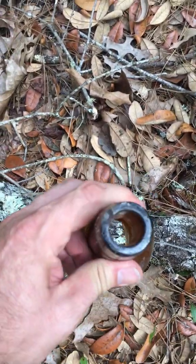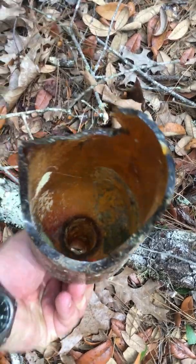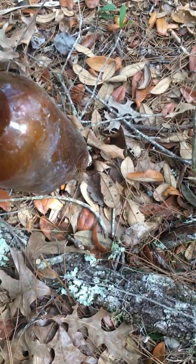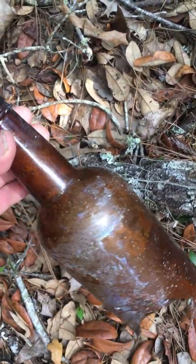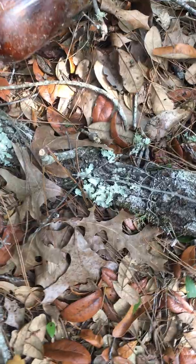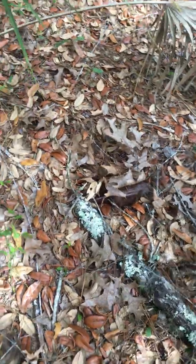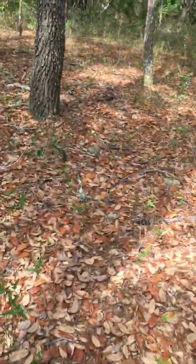See that right there? See how thick that glass is? Man, they don't make glass that thick like that no more. That's definitely old. And you can definitely tell it was made for a cork — old school, baby. That's cool. That's definitely better than that little itty bitty piece we found in part one.